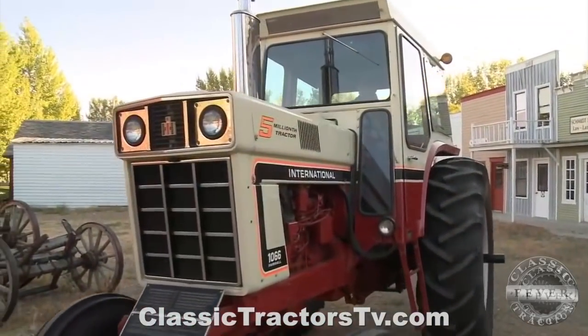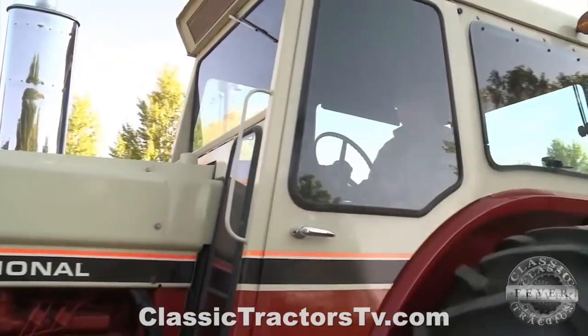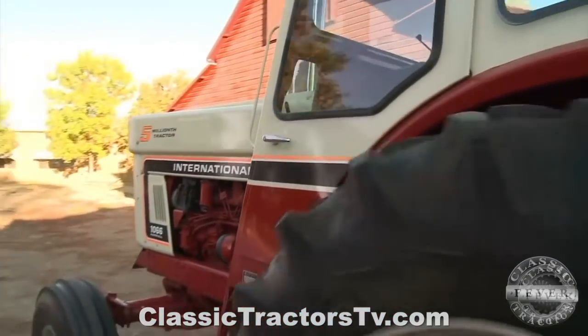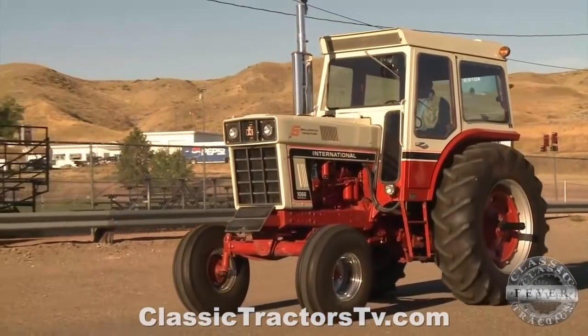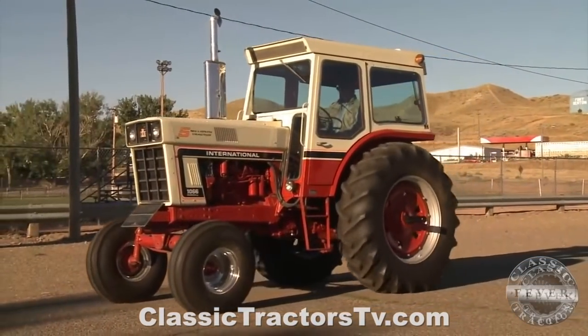If you'd like to get a closer look at this special five millionth IH tractor, you can find out more at the website fortbenton.com/museums. It's well worth a trip, because clearly this is a place where a passion for preserving the legacy of American agriculture lives strong.